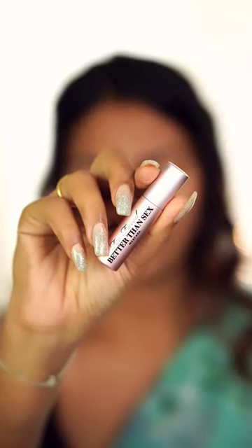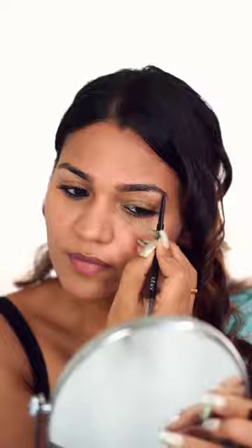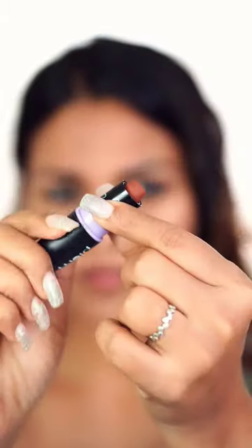I am using the K-Beauty Compact Powder. I am using the Deep Back Black Gage. I am using the Better Than Sex Mascara. I am using the Serene Eyebrow Pencil.